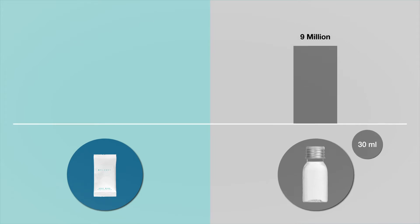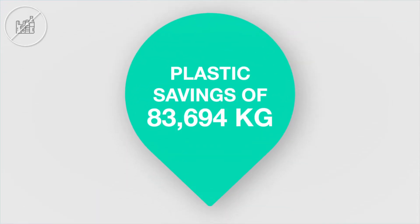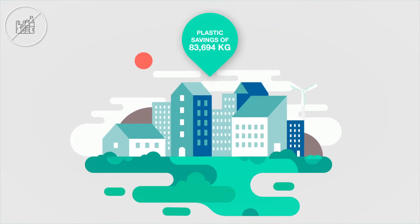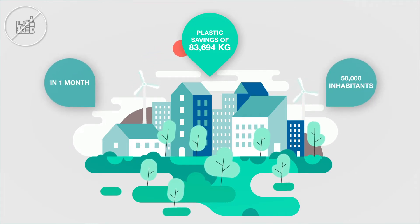If we compare 10 million bottles of 30 ml of liquid solution with 12 million D-Planet flow packs, we obtain a saving of 83,694 kg of plastic — a figure equivalent to the consumption of a small average European city of 50,000 inhabitants over a period of a month.